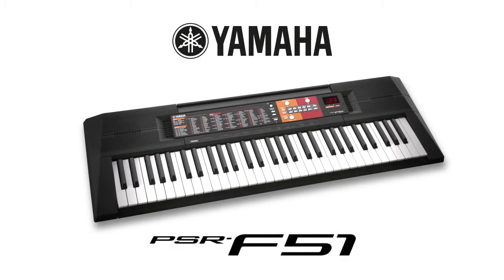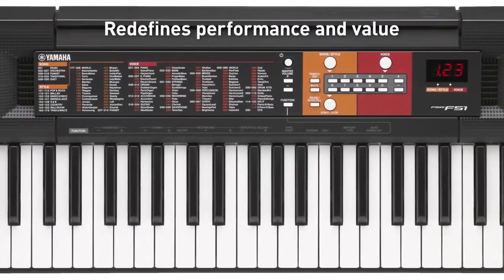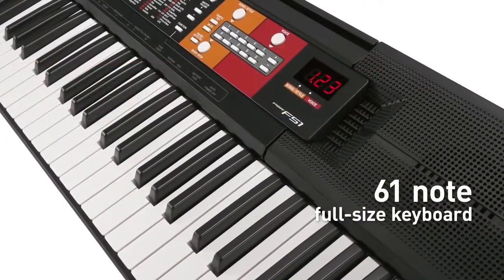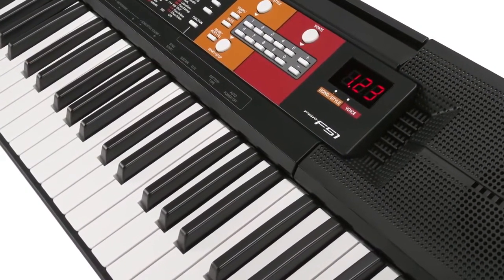The Yamaha PSR-F51 redefines performance and value in a starter keyboard instrument. Its high-quality 61-note full-size keyboard offers easy access to a massive selection of sounds.